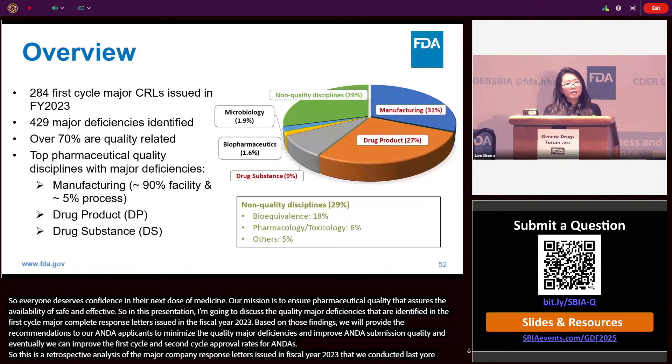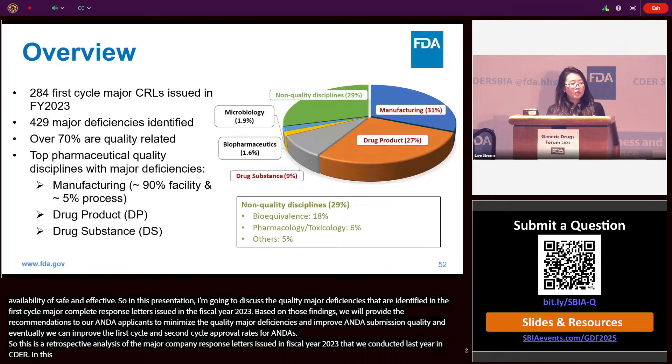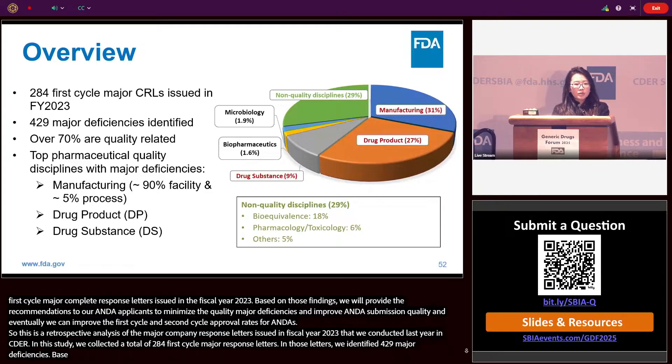In this study, we collected a total of 284 first cycle major complete response letters. In those letters, we identified 429 major deficiencies. Based on the issuing assessment disciplines, 29% were issued from non-quality disciplines and the rest — over 70% — were all quality related.